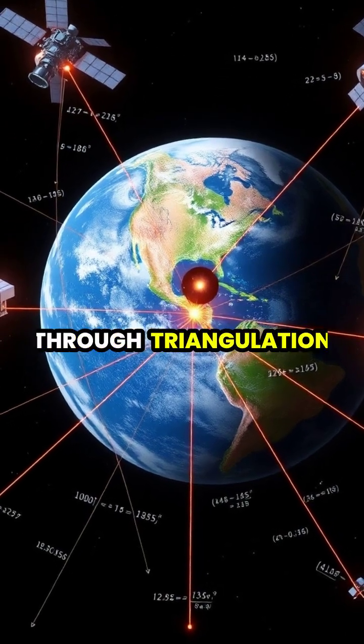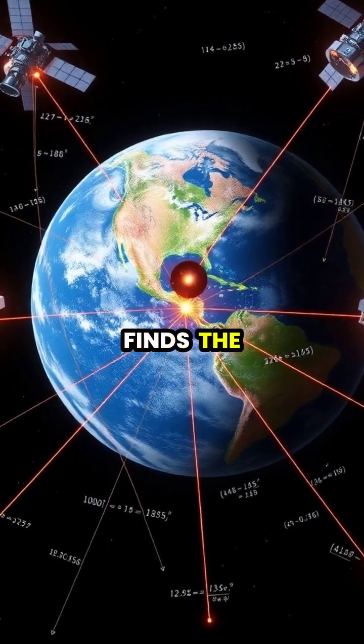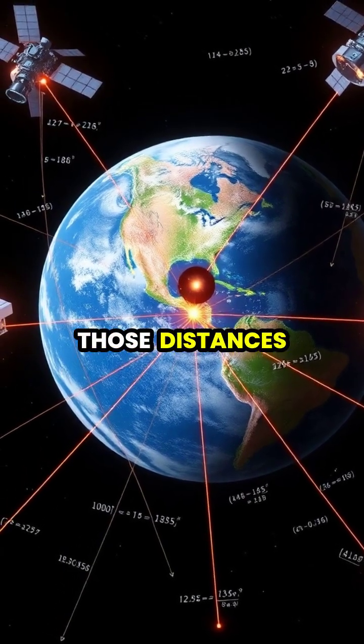Your location is determined through triangulation, where your device calculates its distance from each satellite and finds the single point where all those distances intersect.